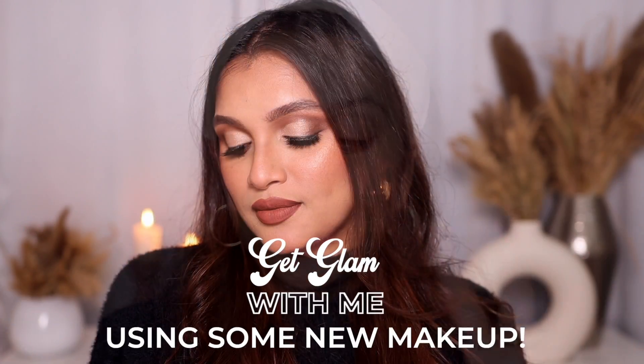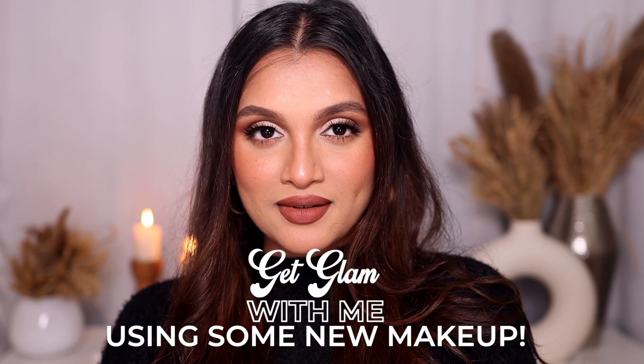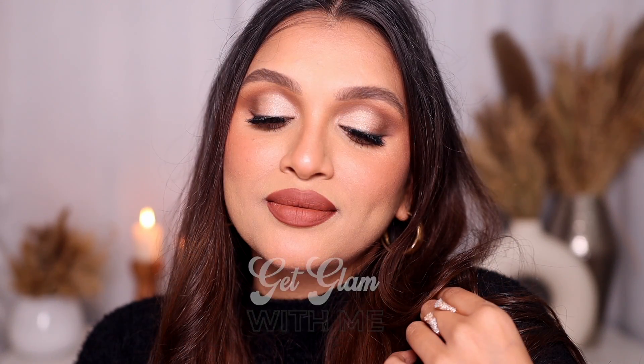Hey guys, welcome back! I am finally in my studio room - I'm still working on the background but right now I'm loving the vibe. Let me know what you guys think. Today I'm going to be trying out a bunch of new makeup, and this is going to be like a chit-chat video where I give you all a few life updates. I have literally a lot of makeup that I've collected and purchased to try - it's been a while since I tried new makeup and I'm so excited to get started.